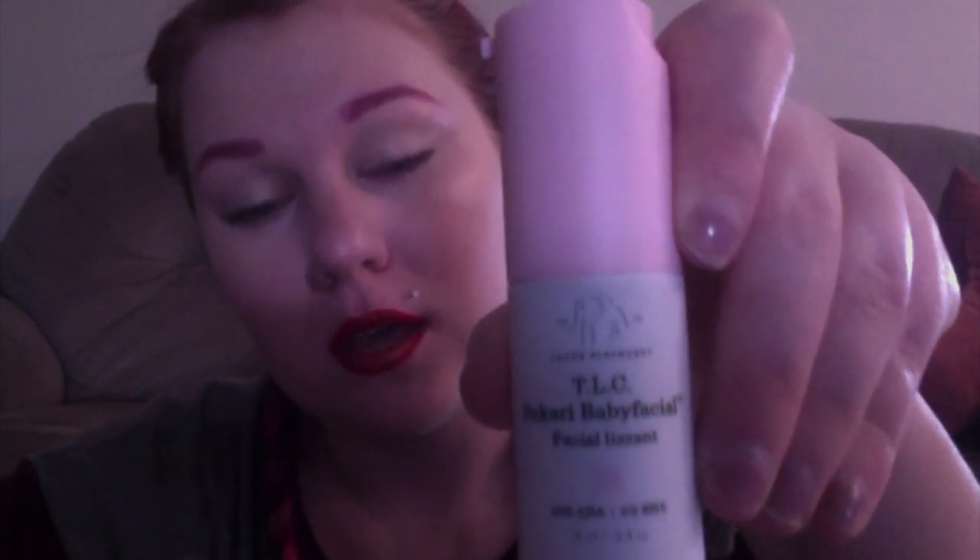Next in the bag — I was actually really excited to get this and I couldn't believe it because this is a pretty big sample. Compare it to my hand — look at that! This is the Drunk Elephant TLC Sukari Baby Facial. This is a really expensive brand that I've been wanting to try, so I'm really excited. It has 25% AHA and 2% BHA.